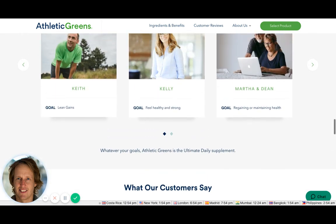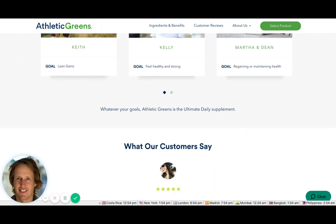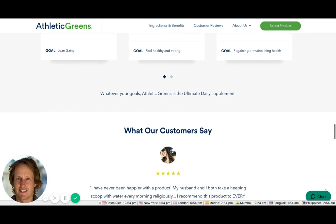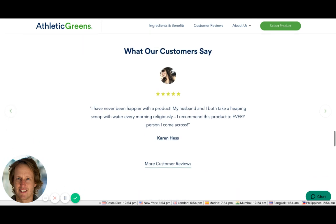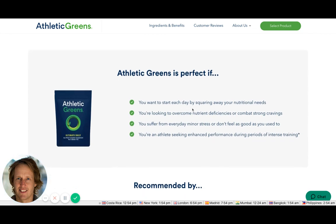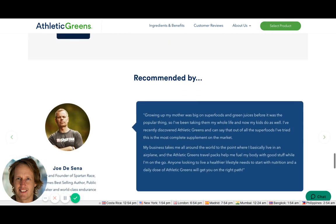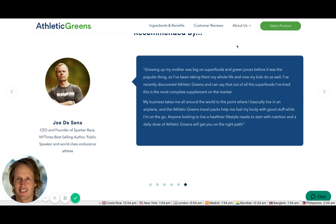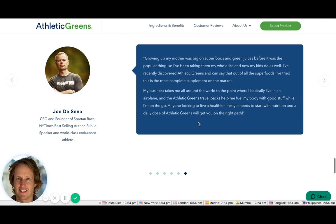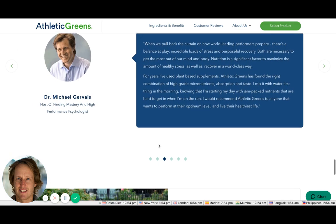They're showing personas — probably their target market age-wise — which is important. You wouldn't put a 20-year-old model on there if it's not going to resonate with your target audience. There's a customer review, the option to look at more, and sections explaining who it's for: those with deficiencies, everyday minor stress, or looking to enhance performance. Third-party social proof and credibility follows.